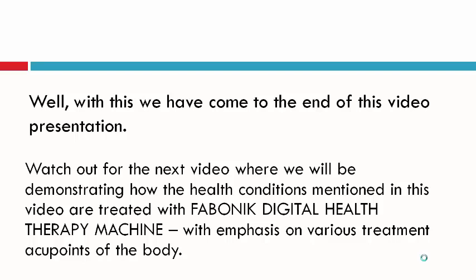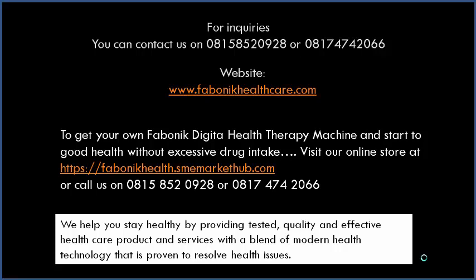Just try it — don't take our word for it, just try this product and you'll be glad you did. For more inquiries, you can contact us on 0815-852-0928 or 0817-474-2066. You can also visit our website at FabonicHealthcare.com. To get your own Fabonic Digital Therapy Machine and start good health without excessive drug intake, visit our online store at FabonicHealth.SmeMarketHub.com — that's a GT Bank online store. We'll deliver it to your doorstep. Watch out for our next video.